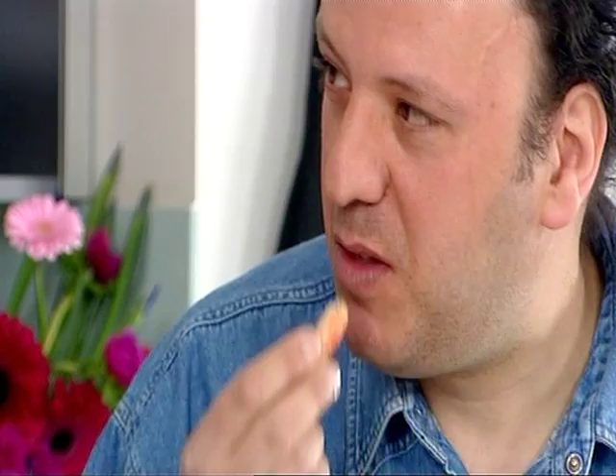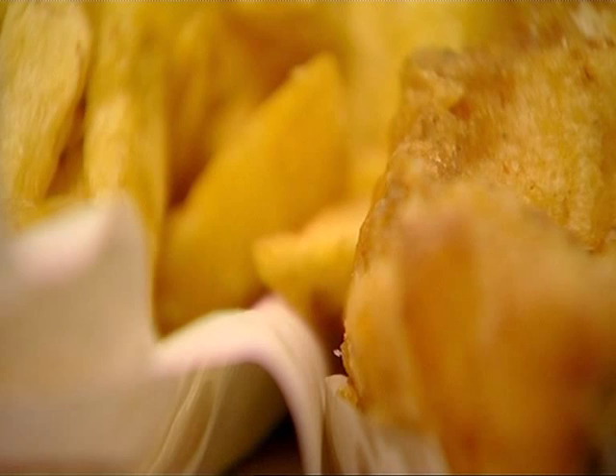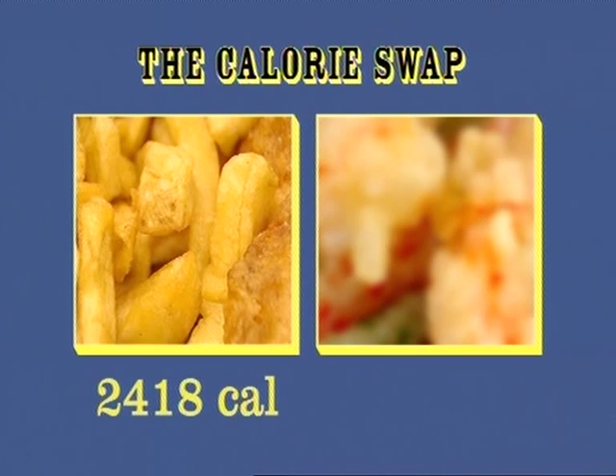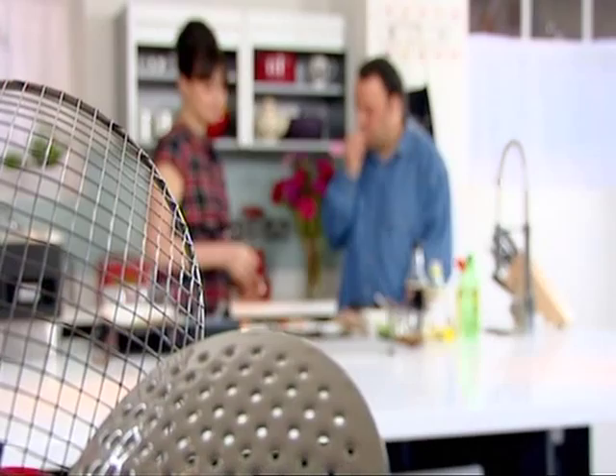Yeah, it's really nice. It's definitely different than chips, but it is tasty. Ghanai's fried fish and chips weighed in at a massive 2,418 calories, compared to Gizzy's lightweight tempura that's almost five times less at a bulge-busting 460 calories. I'm going to stick to doing it that way. Excellent - definitely, yeah. Obviously it's a lot lighter in calories, and it's got a really nice taste to it as well.